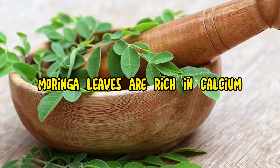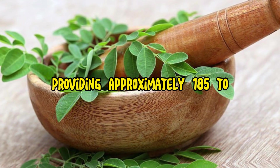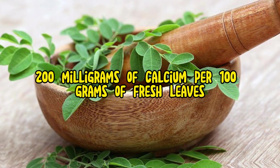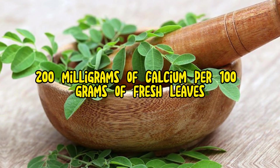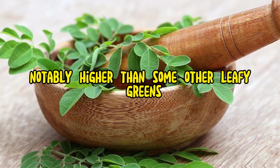Calcium content: Morena leaves are rich in calcium, providing approximately 185–200 mg of calcium per 100 g of fresh leaves. This amount is notably higher than some other leafy greens.